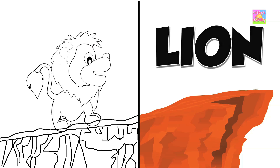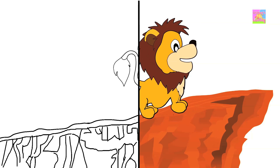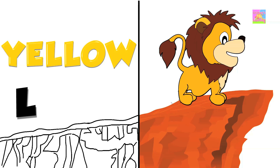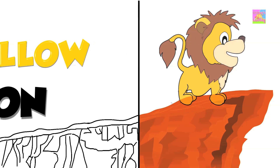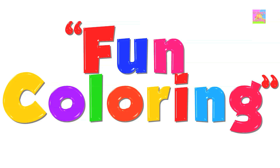Lion — yellow. Yellow lion. Fun Coloring!